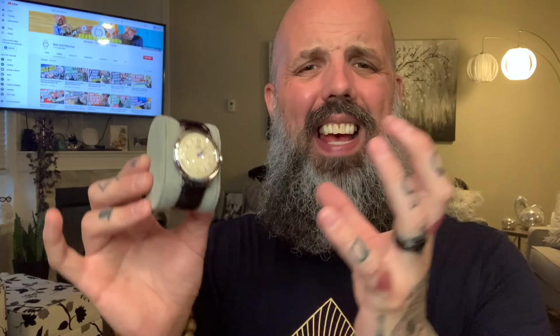Number one on our list is the Orient Bambino Generation 2. I absolutely love this watch. The Orient Watchmaking Company is a Japanese watchmaking company that's been making watches since the 1950s. This particular one, the Orient Bambino 2, is in my opinion a classic, beautiful, elegant watch and a great example of Orient's watchmaking abilities. It comes in at a very affordable $110 on Amazon. Now if you're not familiar with watches, this one is what's called an automatic.